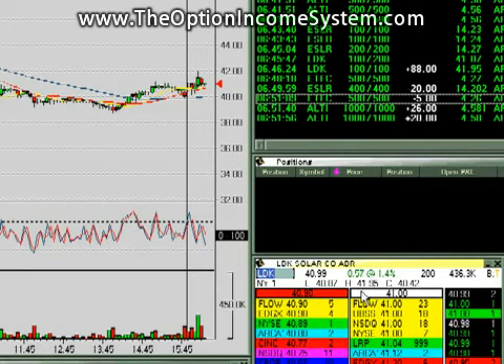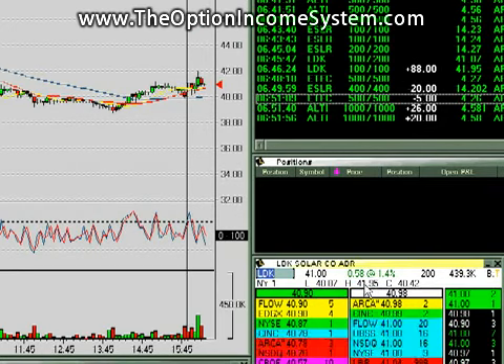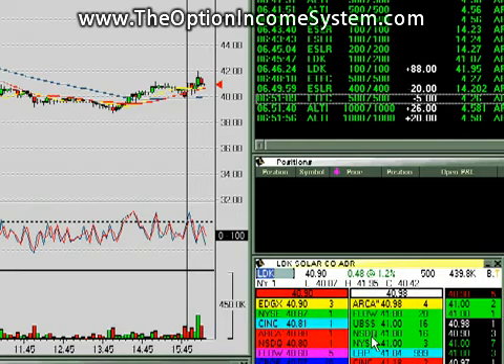LDK — just a quick note here on the Level 2: high $41.95. I wonder who that lucky person was that sold their shares at $41.95. Must be a good trader.